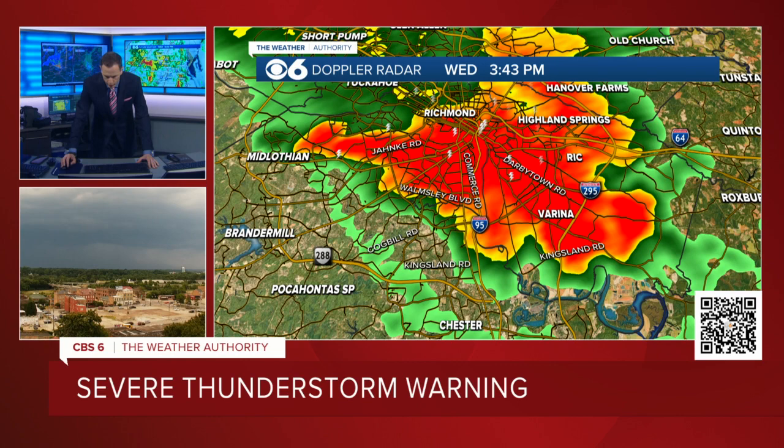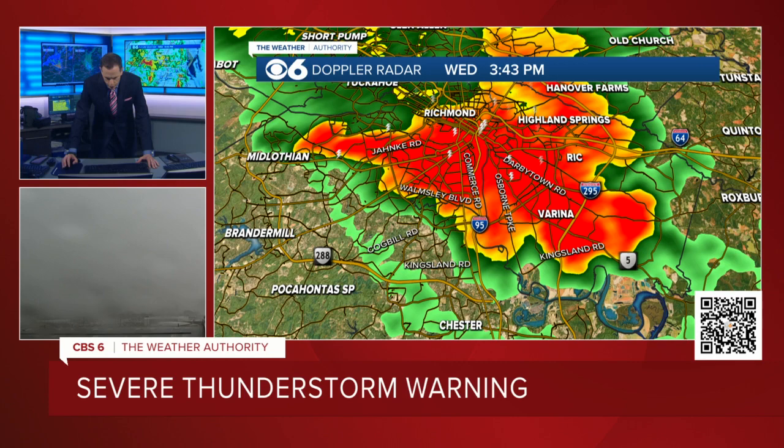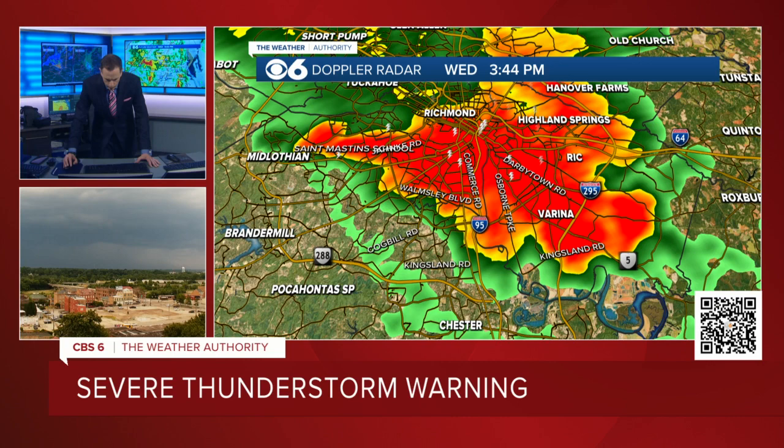There's the front edge of the severe thunderstorm right there, coming down to Route 5 right near Osborne Turnpike. If you live in that area, I want you to know about where all this is — looking at some points of interest: the Veterans Medical Center, Varina High School, Henrico High School, Fort Stevens Park, and out towards the Virginia College there. This is really covering a lot of the city and the south side of Richmond right now. We continue just to get a lot of wind gust reports of 60 miles an hour or higher.